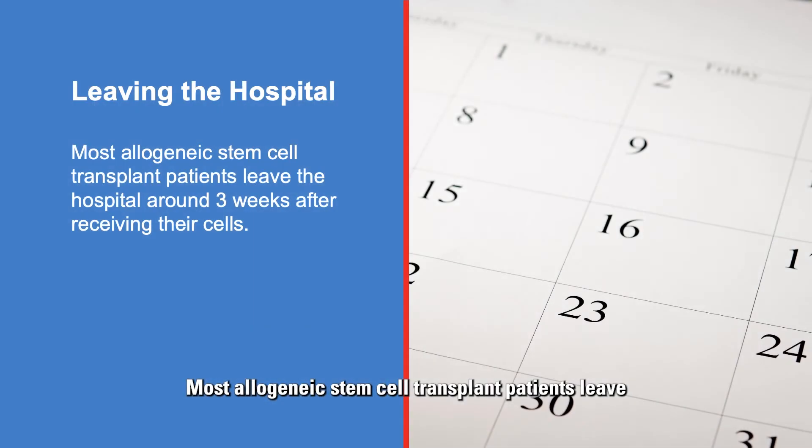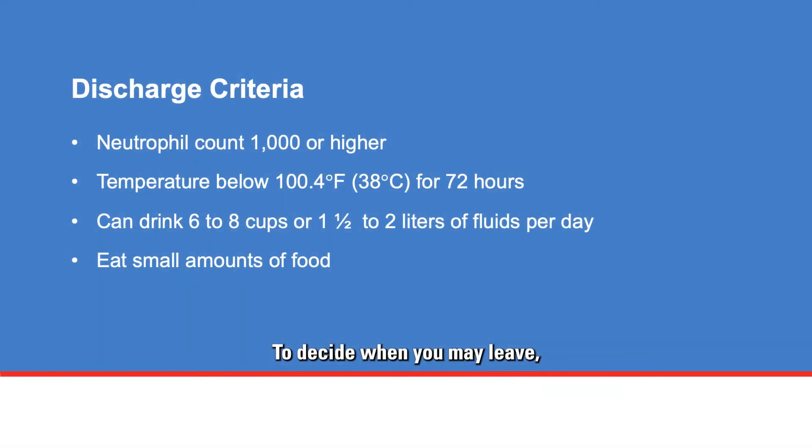Most allogeneic stem cell transplant patients leave the hospital around three weeks after receiving their cells. To decide when you may leave, your care team will review the following criteria. Your absolute neutrophil count should be at least 1,000 or higher. Neutrophils are white blood cells that help your body fight off infection. Your temperature must be below 100.4 degrees Fahrenheit for at least 72 hours, as temperatures above this may be a sign of an infection.